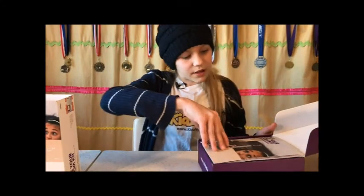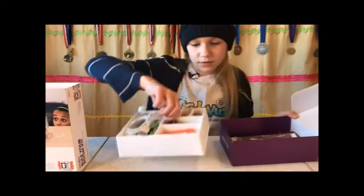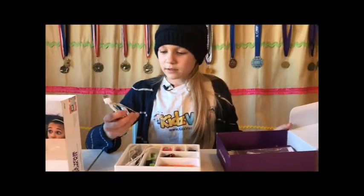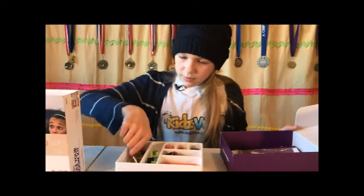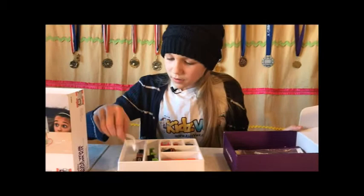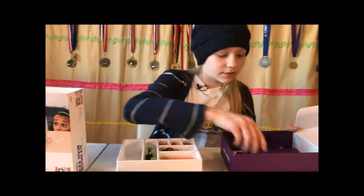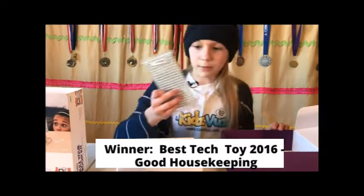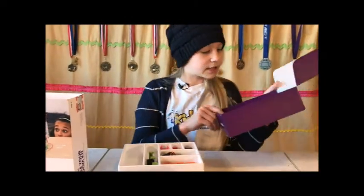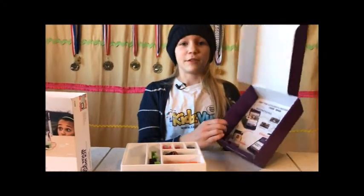So it has the invention guide, it has 7 bits, a USB cable, some alligator clips, a battery, some accessories, some templates, an arm, a building board, and an advertisement for the app you can get that informs you about other inventions you can make with this thing too.